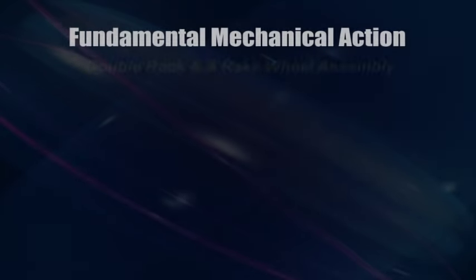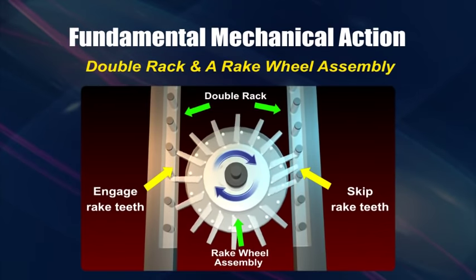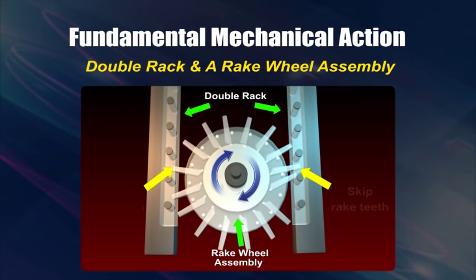As the two racks are moved in an upstroke by rising waves, the rake teeth on the left-hand rack turn the wheel in a clockwise direction, while the rake teeth on the right-hand rack are designed to slip on the pins of the drive wheel.